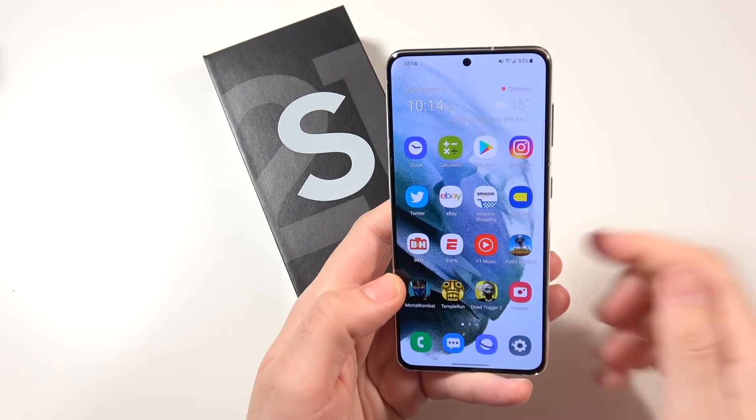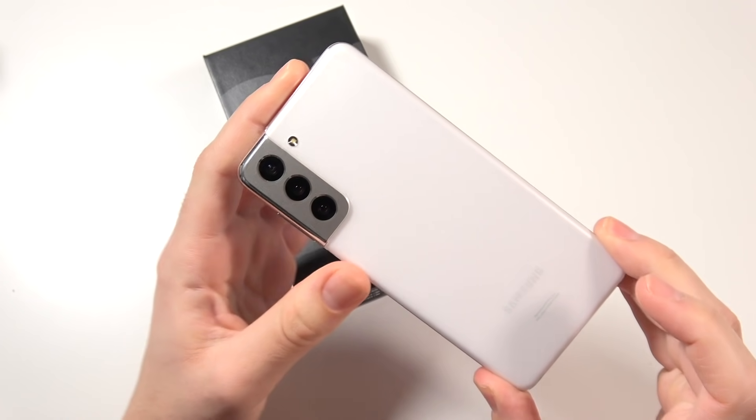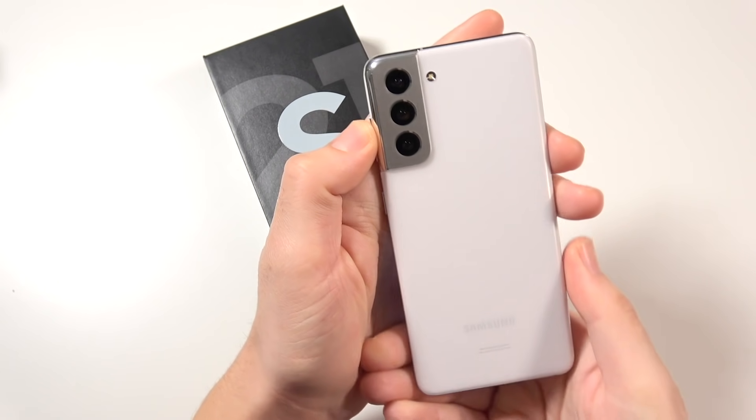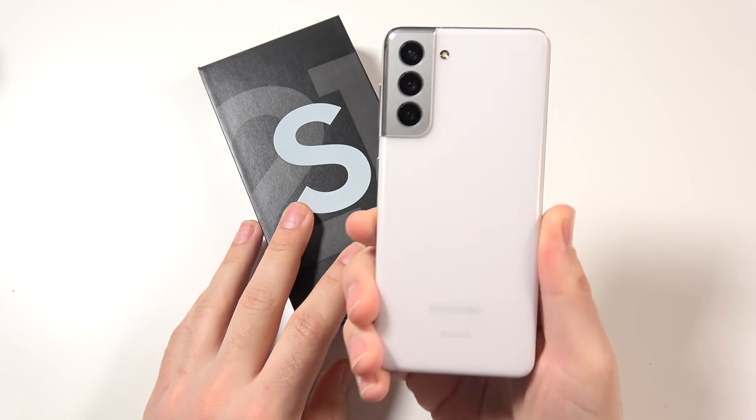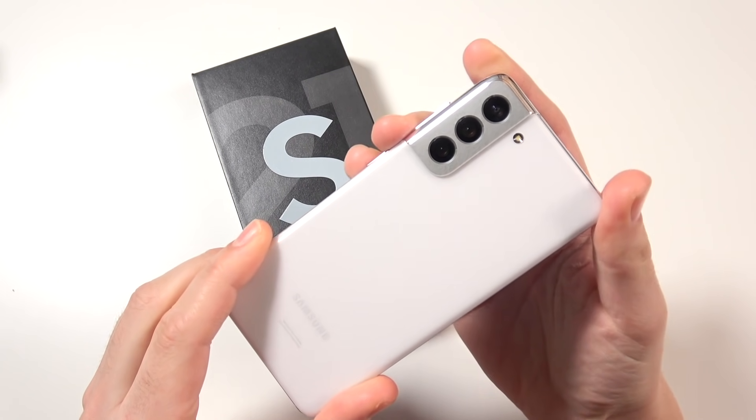What is up guys, Nick here helping you to master your technology. Welcome to my Samsung Galaxy S21 5G full review. Let's begin by talking about the key specs, the colors, and the price of this phone if you're deciding to pick this up.